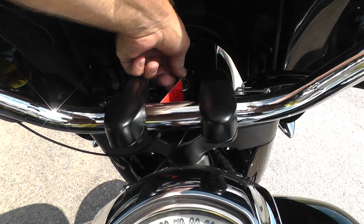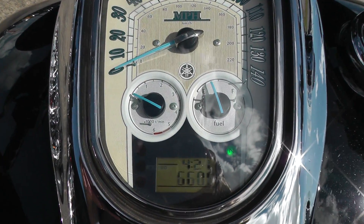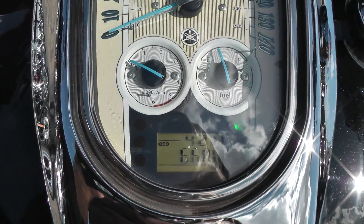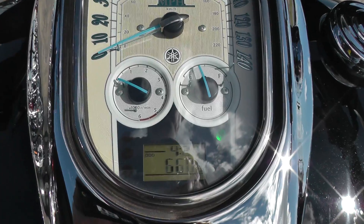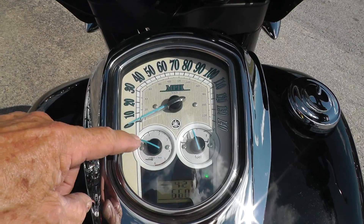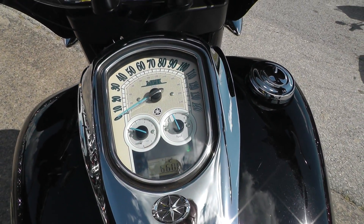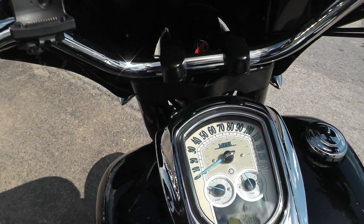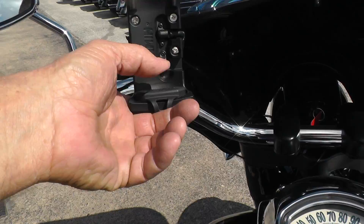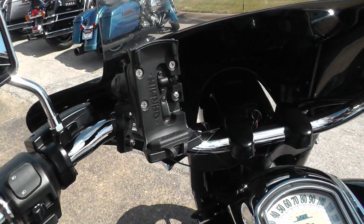Let's check the mileage on it. '07 with 6,600 miles — maybe 6,608, I can't really tell. But it's got your tach right here, fuel gauge, speedometer, indicator lights — really nice dash. Right here it's got a little set up for your GPS, a little Garmin GPS here on a RAM mount. So that's pretty nice.